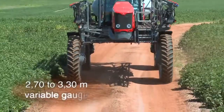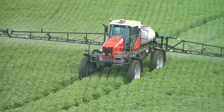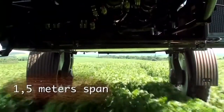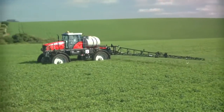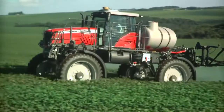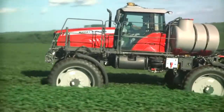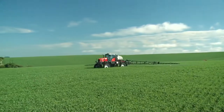The gauge width is controlled automatically from the cab by the operator. The span is 1.5 metres, regardless of the type of wheelset — a characteristic that makes it possible for the MF9030 to work on larger crops without damaging the plants.